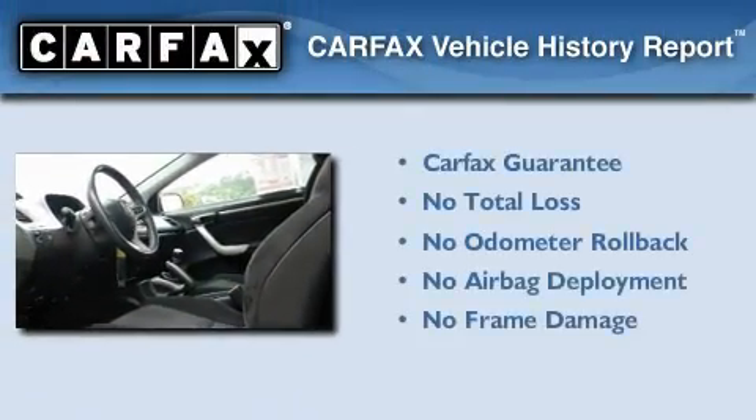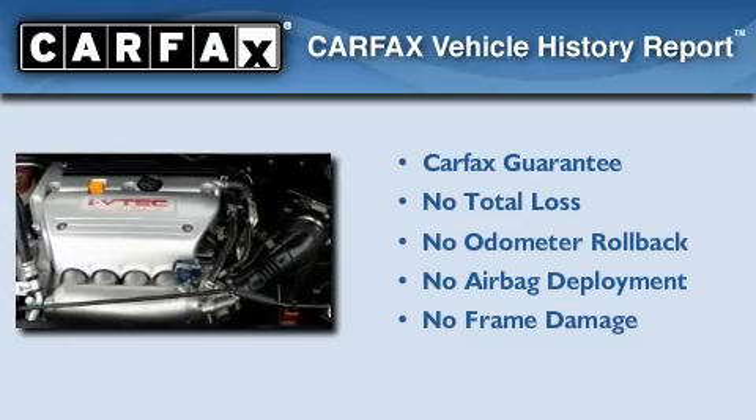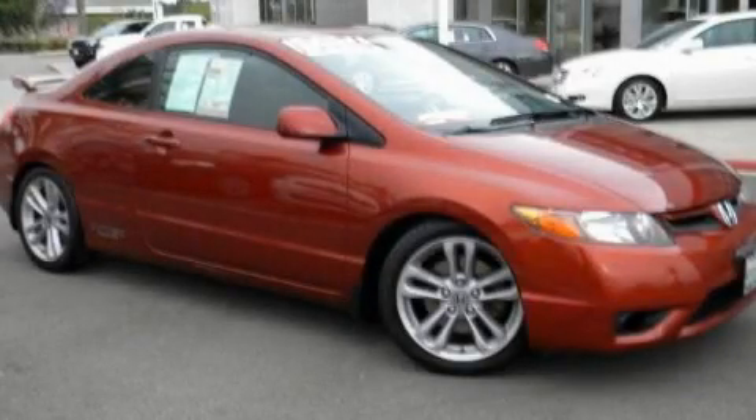Not to mention that this Honda qualifies for the Carfax buy-back guarantee. This vehicle is sure to sell fast. Call and arrange your test drive today.